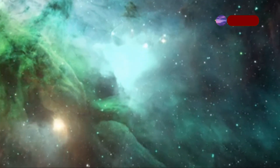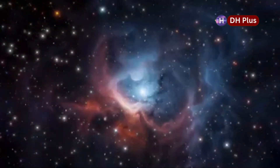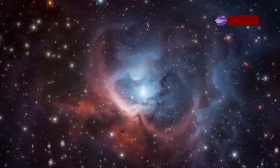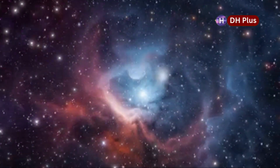These star explosions are really important for how galaxies evolve. They enrich the space between stars with heavy elements that are needed to form new stars and planets. The leftovers from supernovas, like neutron stars and black holes, are also really interesting to study because they can tell us about the most extreme conditions in the universe.